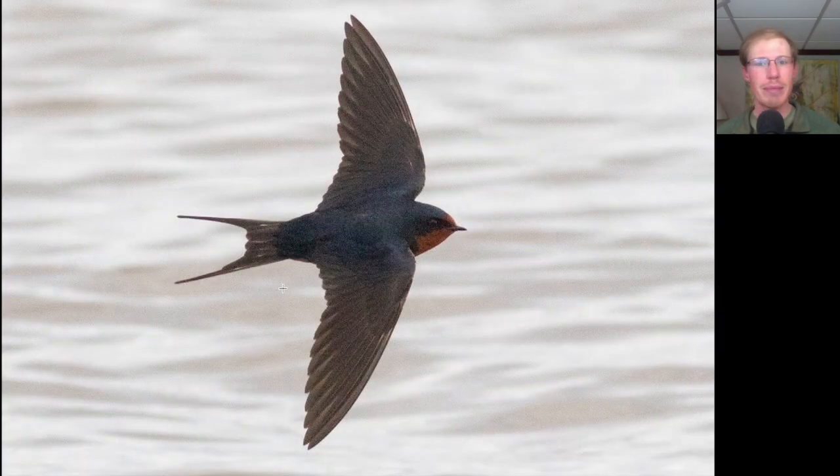Here we have a swallow that's blue on top with a red forehead and throat, and we see a long forked tail — in fact it's our only swallow that ever shows a long forked tail like this. This is a barn swallow.